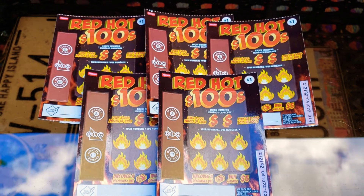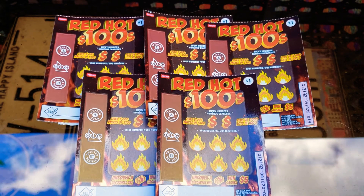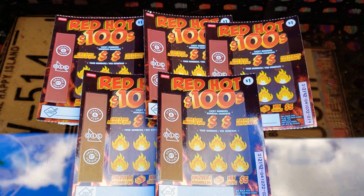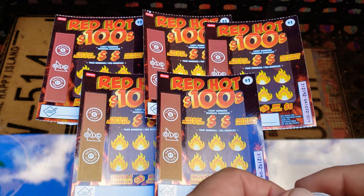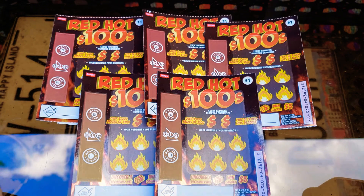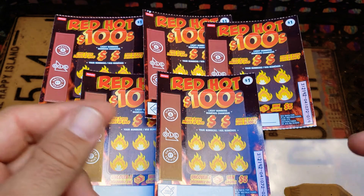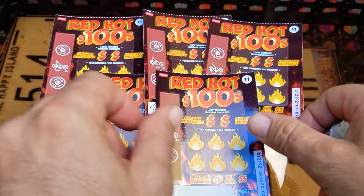Hello everyone, welcome to my channel, Canadian Scratch Off King. Today I'm going to be scratching off outside, so you'll hear some background noise, but that's okay — something different for a change. We're going to play these Red Hot 100s. We got our lucky numbers and we're just going to match them. They're $1 tickets — let's see what we get for a buck.